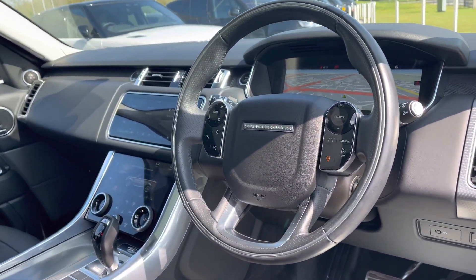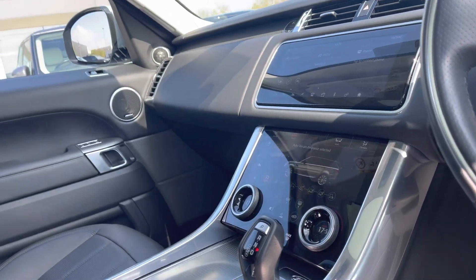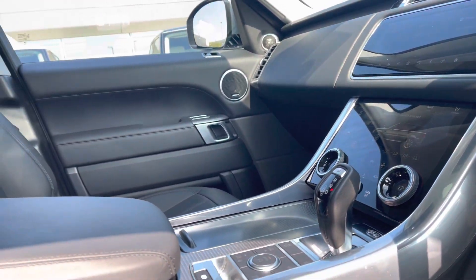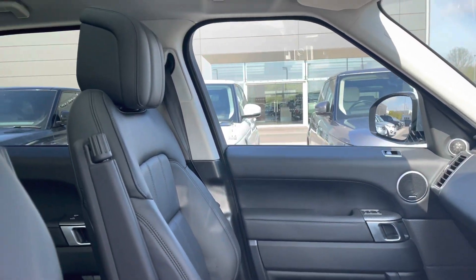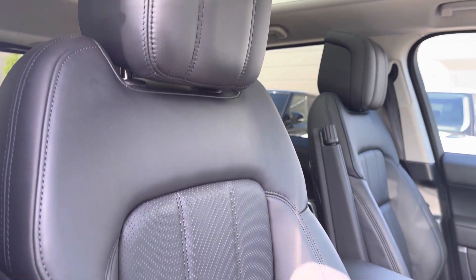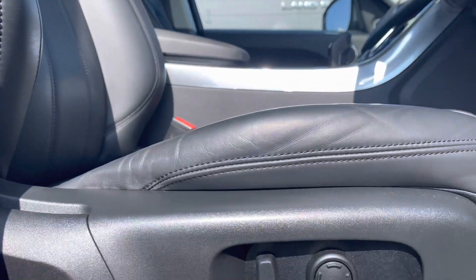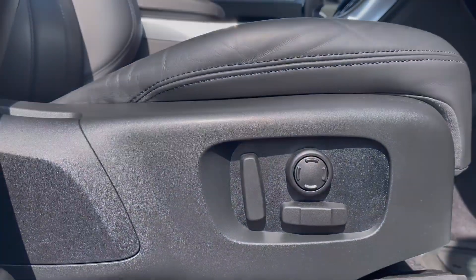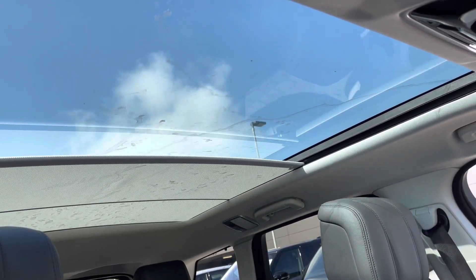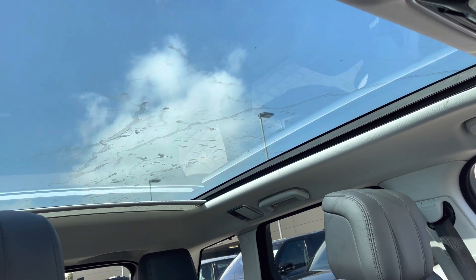Now hopping into the front, you have the same interior environment throughout, alongside a multifunctional steering wheel and digital touch display screens. Panning towards your beautifully designed 16-way memory front seats, which are fully electronically adjustable to suit your preference. Above you have a fixed panoramic roof, idyllic for sunnier days to give your vehicle a more open feel.